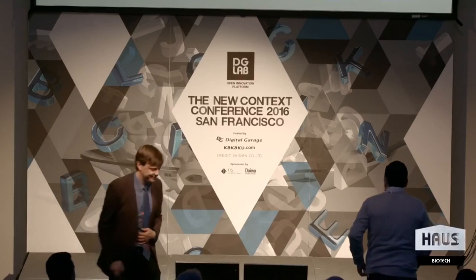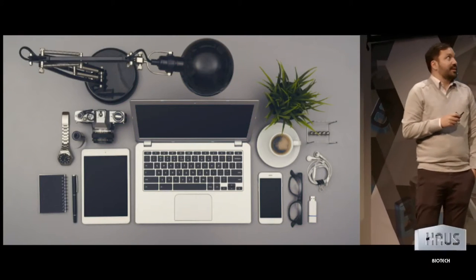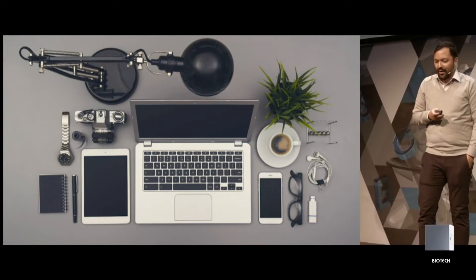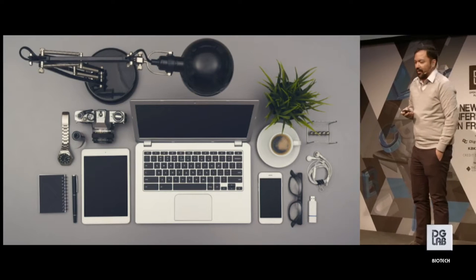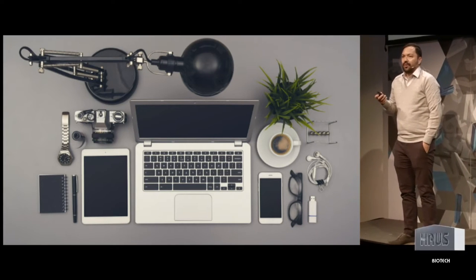I make and sell engineered organisms. Please welcome to the stage Patrick Boyle. Thank you. So I'm Patrick. I lead the design group at Ginkgo Bioworks. We are a synthetic biology company and we use hardware and software automation to design microbes.